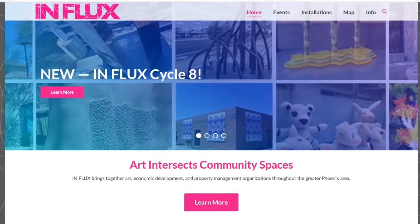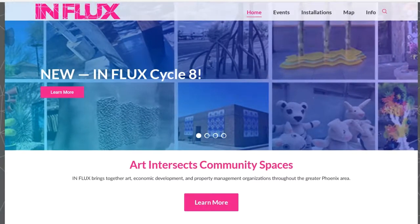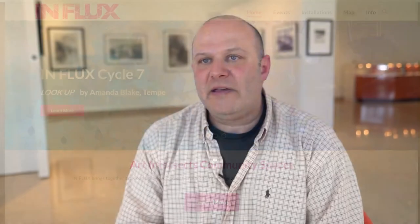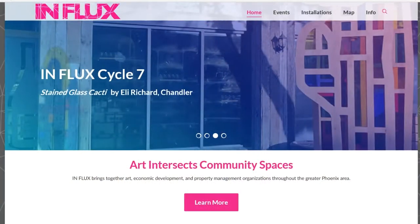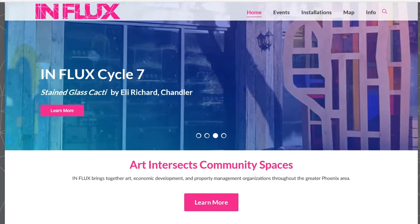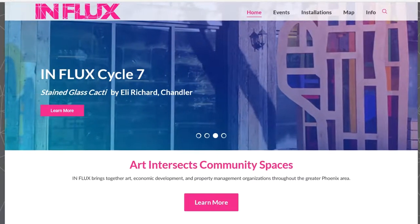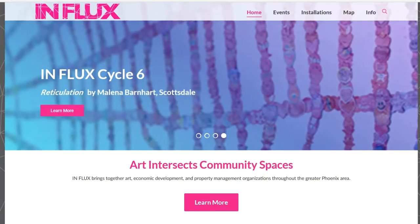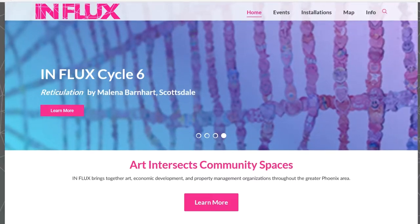The Influx program is a great place to start, particularly if you're in the Phoenix area, because it was conceived as a way to give artists an introduction to public art. The program was started in Scottsdale and quickly adopted by Chandler, Phoenix, and Glendale, and they all collaborated to create opportunities for artists to create large-scale installations for empty storefronts. It's spread to something like 10 different cities around the valley and just outside.